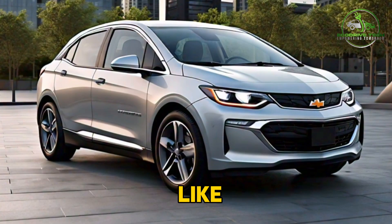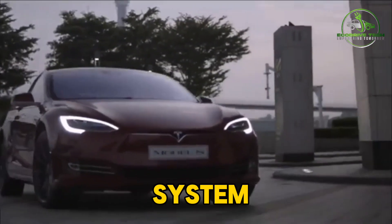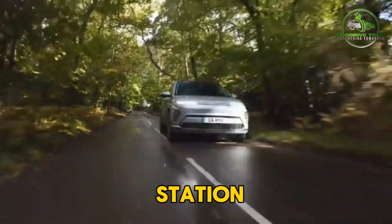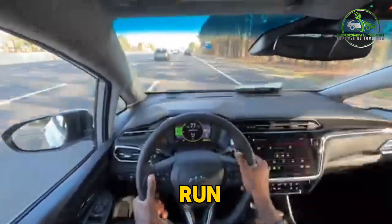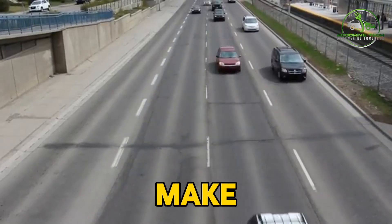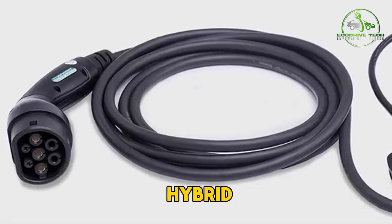Of course, like any vehicle, plug-in hybrids do have their drawbacks. The added complexity of the dual powertrain system can lead to higher maintenance costs down the line, and you'll still need to plan for regular trips to the gas station once the electric range is depleted. But for many drivers, the benefits of being able to commute and run errands on electricity while still having the security of a gas engine make the plug-in hybrid a compelling compromise in the hybrid versus EV debate.